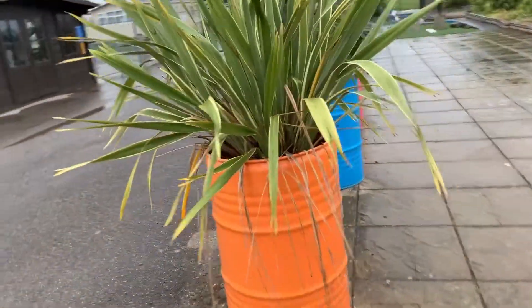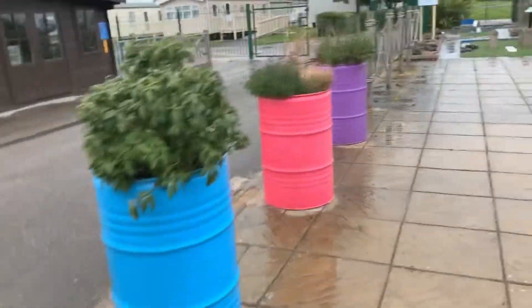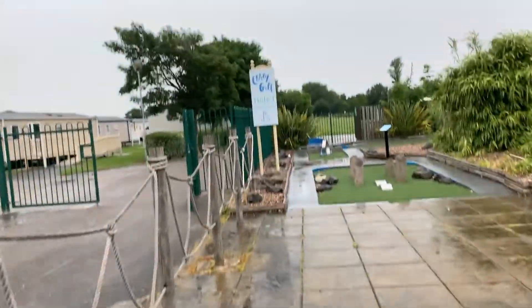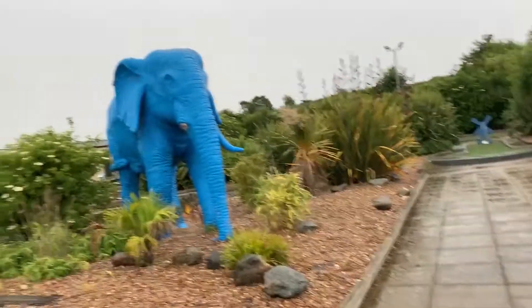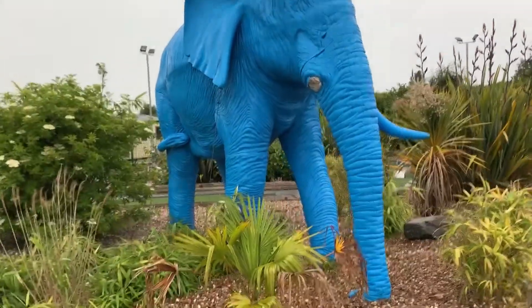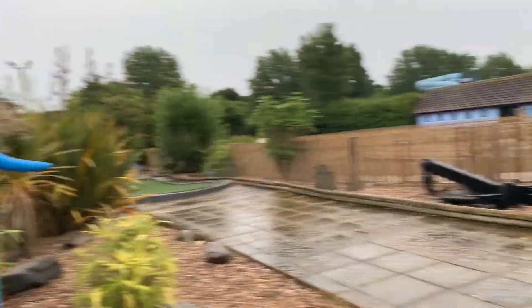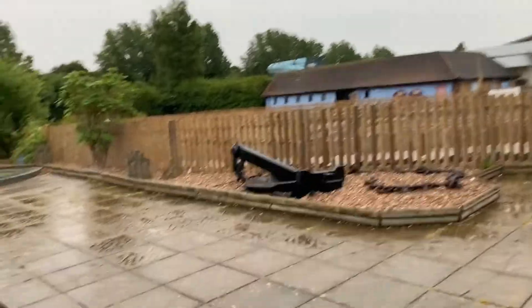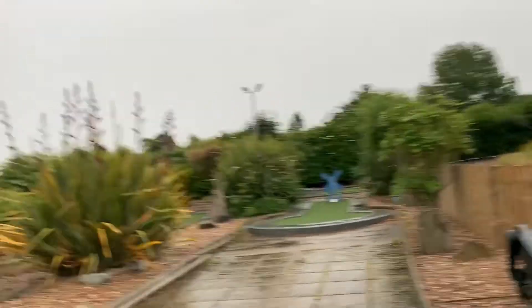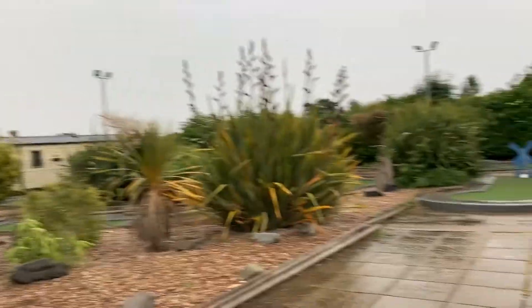I really like these barrel bins — they remind me of what they've got at Alton Towers. And there's the crazy golf. I love this huge blue elephant — it looks really well-themed, like a miniature version of the Alton Towers Extraordinary Golf. There's a little windmill over there as well — classic golf course.